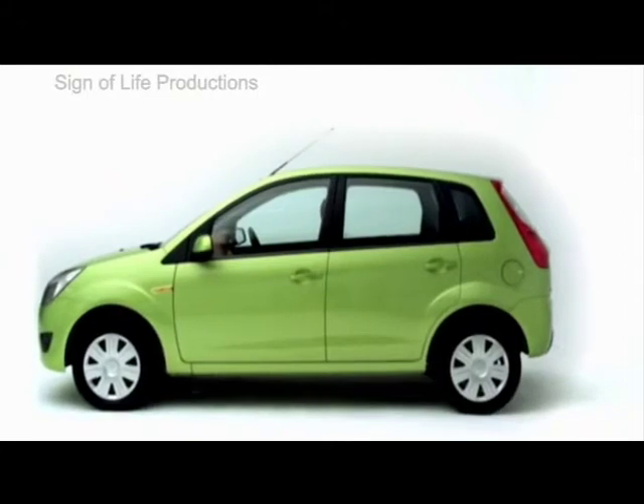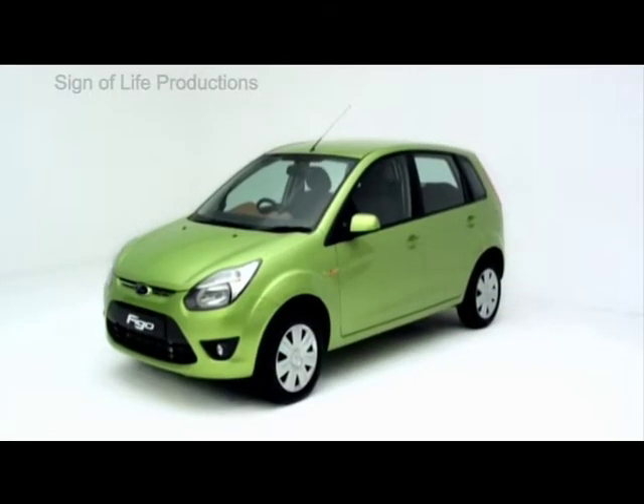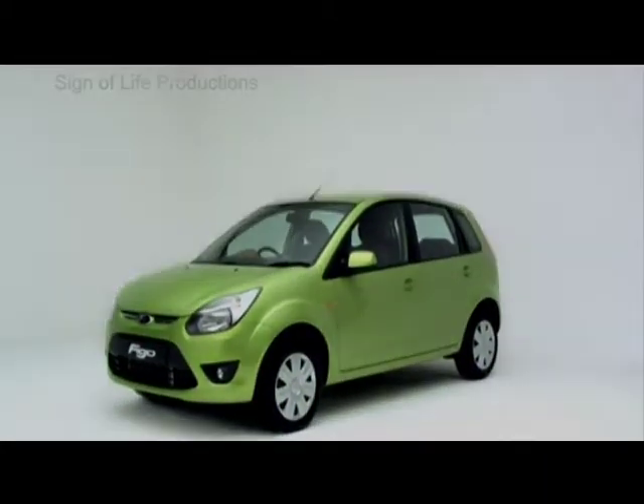Ladies and gentlemen, welcome to a closer look at the Ford Figo, the newest set of wheels from Ford to roll out onto Indian roads.